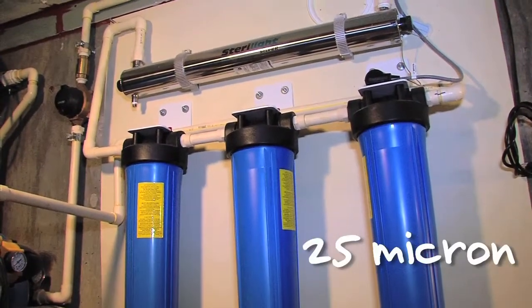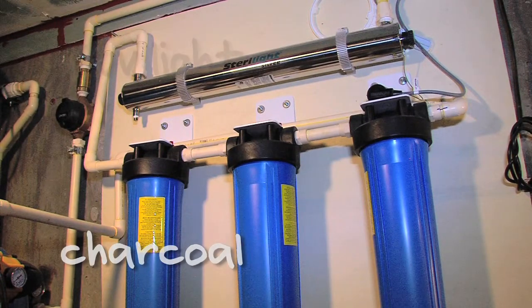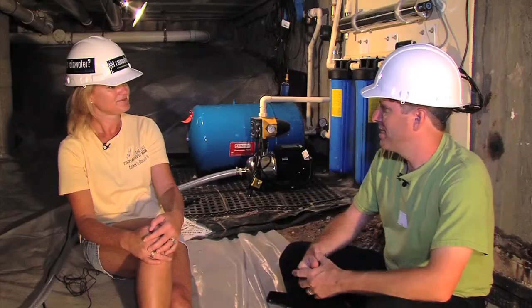We have a 25 micron, a 5 micron, a charcoal filter, and then we have a UV light filter. And then it goes into the pressure tank and then from there it goes into the plumbing system of the building. What are the benefits of a system like this for this restaurant application?